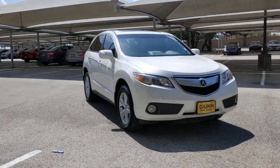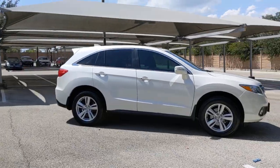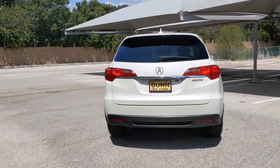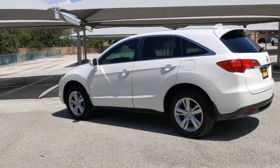Your next car could be the 2013 Acura RDX. With less than 90,000 miles on the odometer, this vehicle provides excellent value. Who says you can't have it all? The RDX delivers performance, luxury, handling and comfort, all in a crossover SUV.